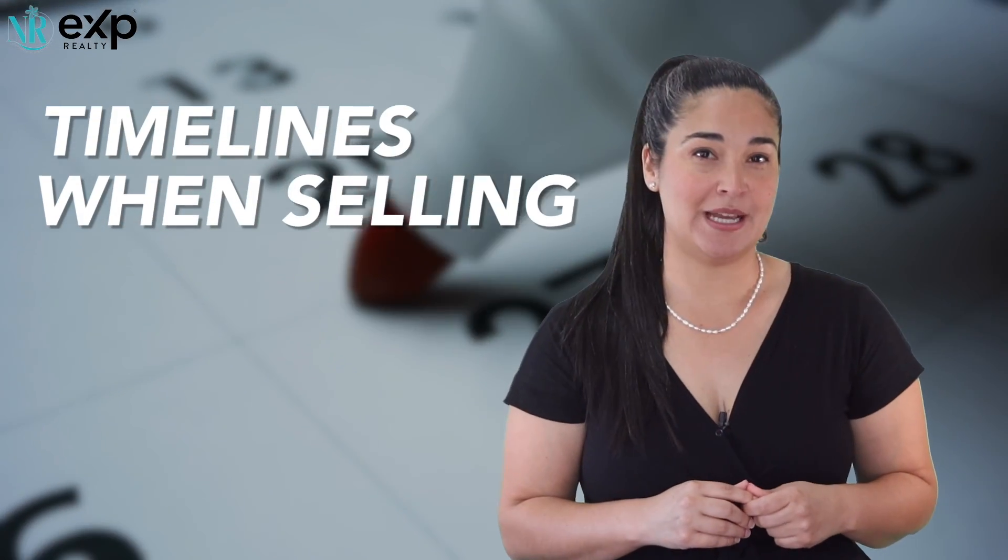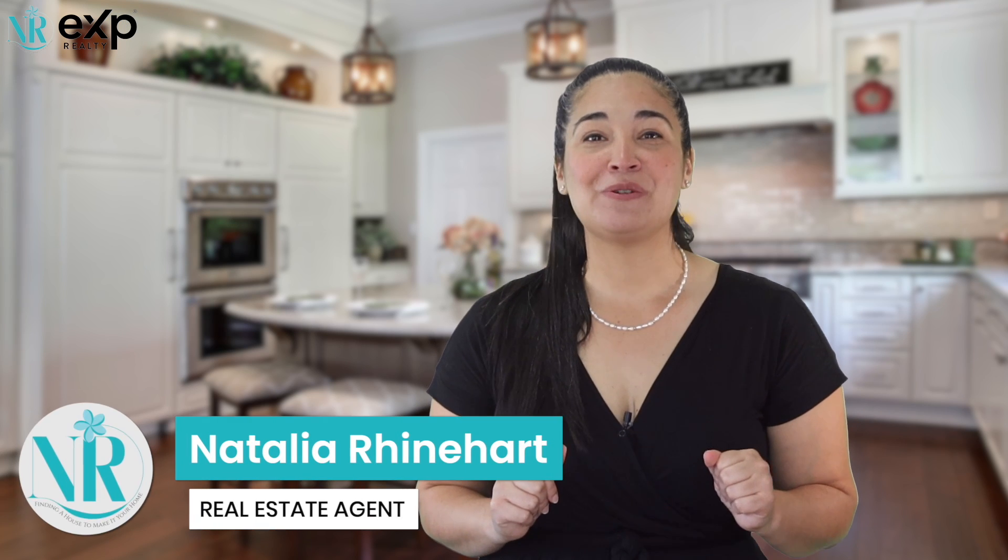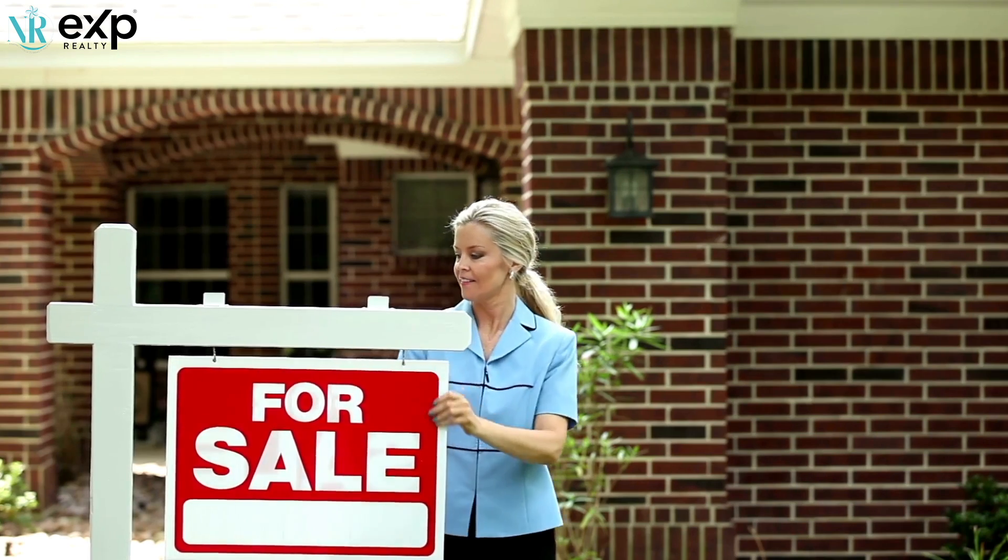People ask me: what does the timeline look like before putting my home on the MLS? What should you expect? I've worked with plenty of sellers and this is a very common question. Hi, my name is Natalia Reinhardt, Realtor with EXP Realty right here on the Treasure Coast. Please be careful and don't put your home on the market before it's in show-ready condition. This video will give you a few ideas of what you should be thinking and doing before letting buyers come inside your home.